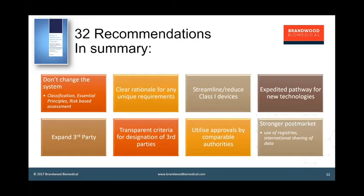TGA is looking to do the same as already done in other markets such as China and the US, where there are expedited pathways. The really big recommendation is around expanding access to different review pathways through third parties and through leveraging other international approvals, not just the CE. That's going to be the big change, and TGA is looking at ways of doing that. Finally, stronger post-market regulation through use of registries and international sharing of data.